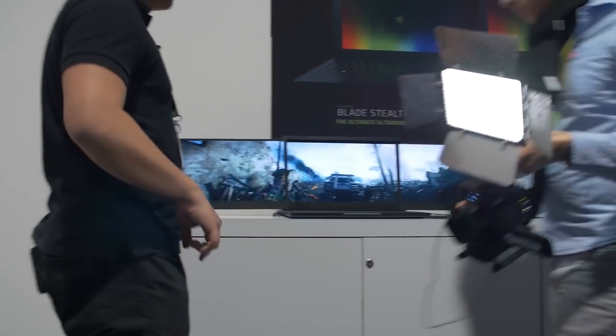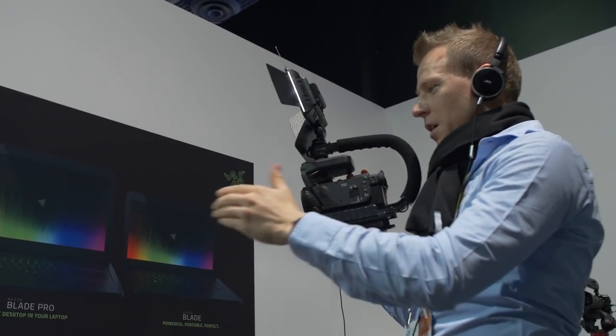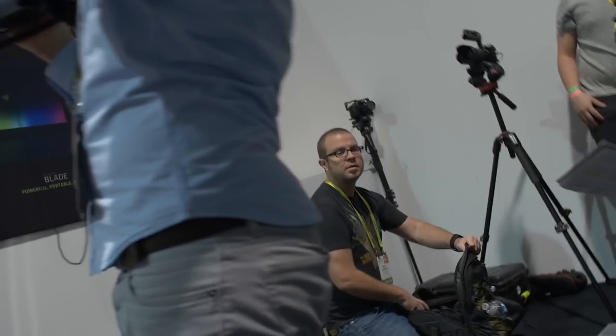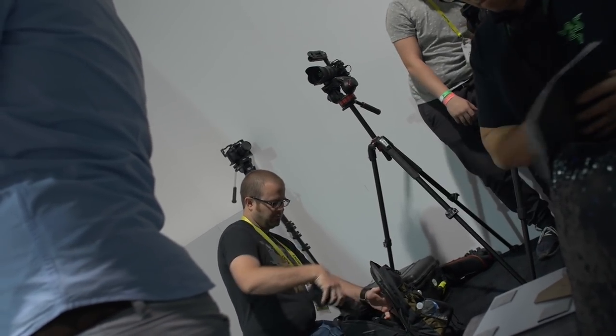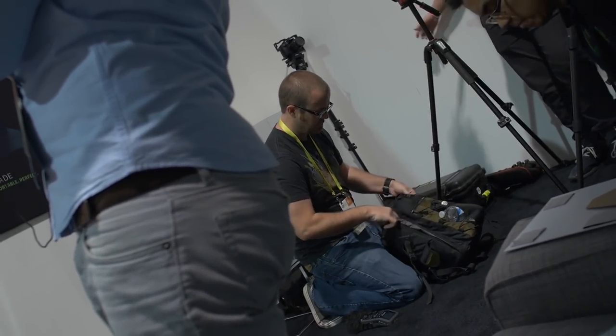Do you think if I kill everyone in this room and grab the laptop, I can make a dash for the exit? I can take him. I can definitely take him. Paul, on the other hand — I can totally take Paul. I'll smash his head in with his own camera. He'll like that.